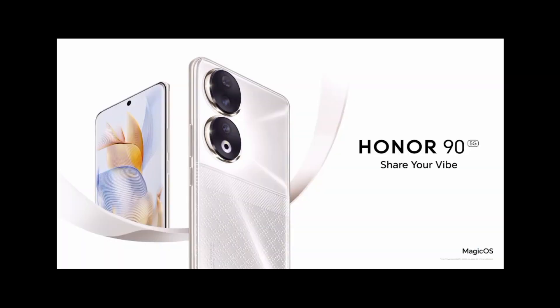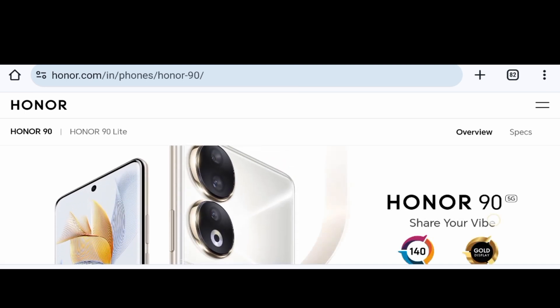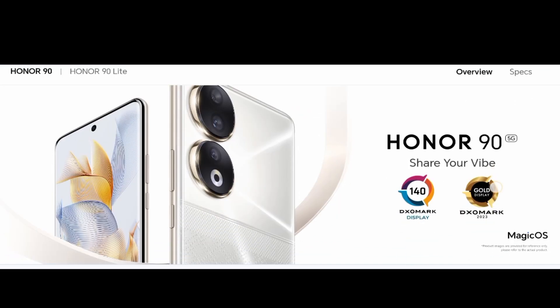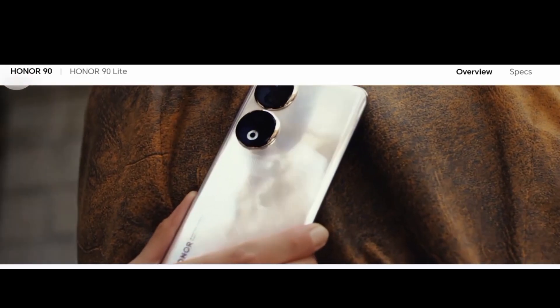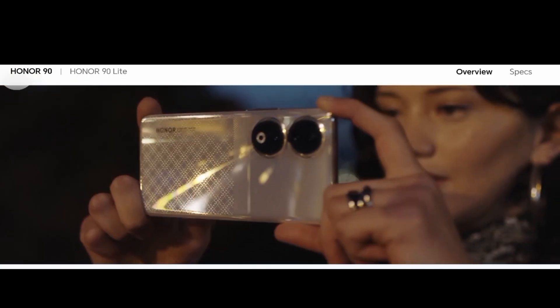Rear cameras: 200 megapixels ultra clear camera, 12 megapixels ultra wide and macro camera, 2 megapixels depth camera, with stabilization mode. Front camera: 50 megapixels. Battery capacity: 4900 mAh rated value, 5000 mAh typical value.